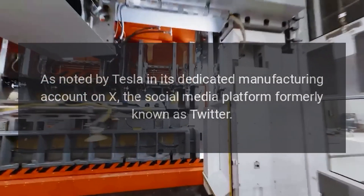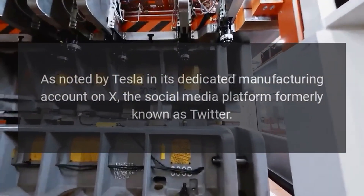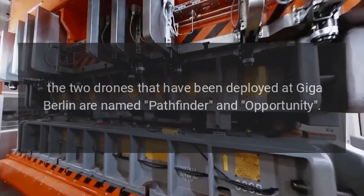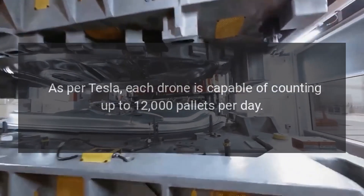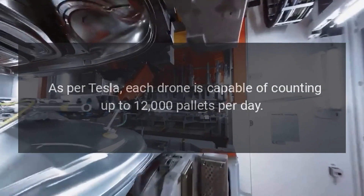As noted by Tesla in its dedicated manufacturing account on X, the social media platform formerly known as Twitter, the two drones deployed at Giga Berlin are named Pathfinder and Opportunity. Each drone is capable of counting up to 12,000 pallets per day.